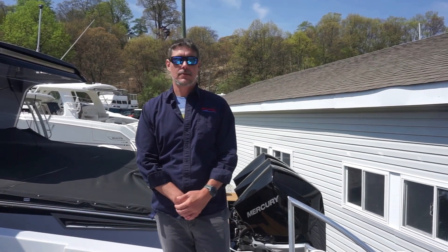Hi, this is Josh from MarineMax here in Huntington, New York. Today, we're going to take a look at a brand new 2023 Aviara AB32 with the outboard power.